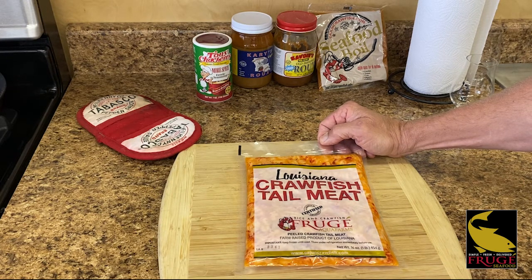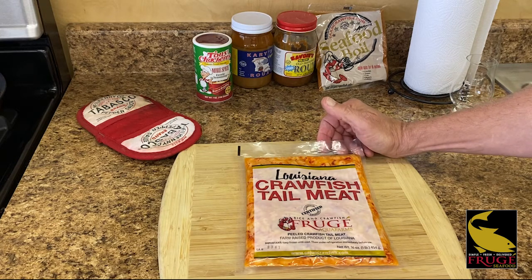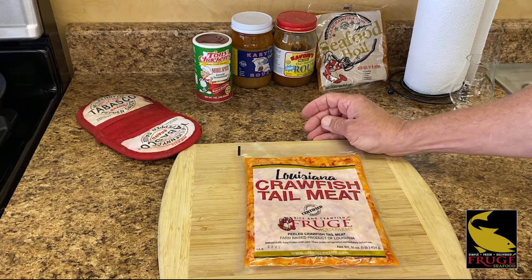Roughly about eleven, twelve dollars a pound — you can lock in for the rest of the year. You compare that to any other protein out there, you're getting a pretty good deal. I also want to point out that the Louisiana product is packed with the fat on. The texture is amazing, it's not rubbery, and that fat will add an amazing flavor to any dish.